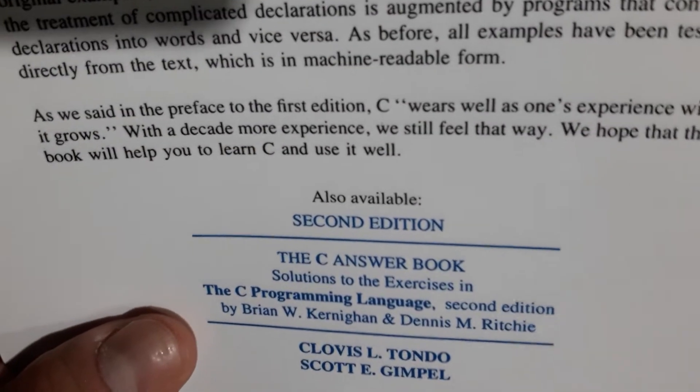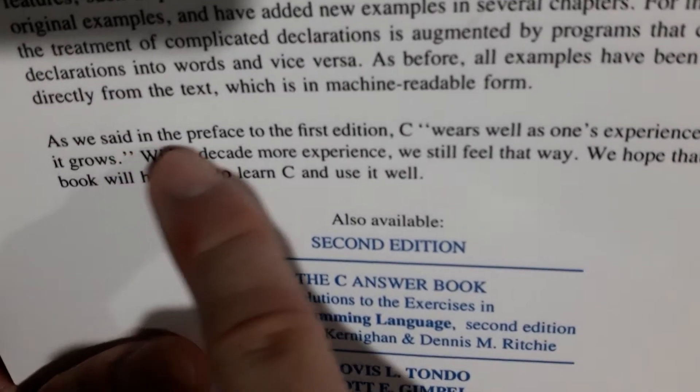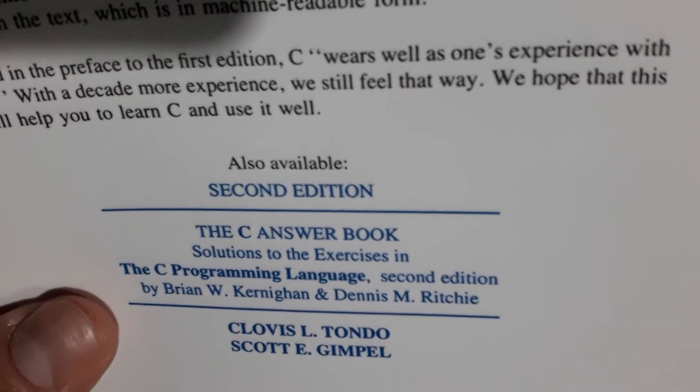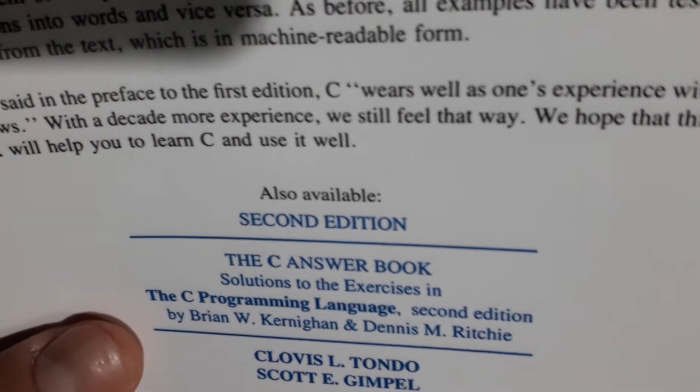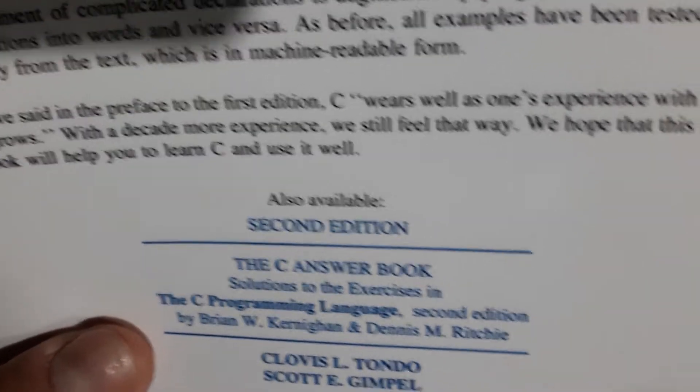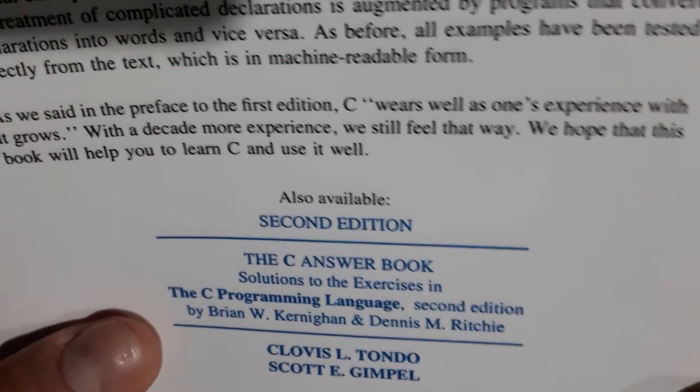The authors say in the preface of the first edition: 'C wears well as one's experience with it grows.' With a decade more experience, they still feel that way. They hope the book will help you learn C and use it well. And yes, I will use it as a manual or reference book.